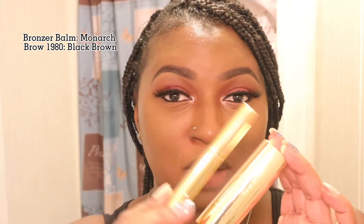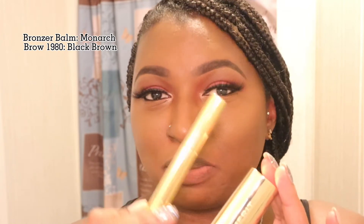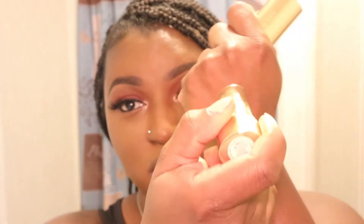All right, you guys, I'm doing some makeup and I want to show you all two new products that I got from Merit Beauty. I got their bronzer bomb and their Brow 1980 volumizing pomade. I got the pomade in black brown and my bronzer is in the color Monarch. The bronzer I did get in the darkest shade that they have. I personally like my contour a little bit dark just to make sure that it's warm enough for my skin tone.